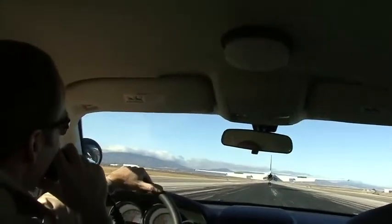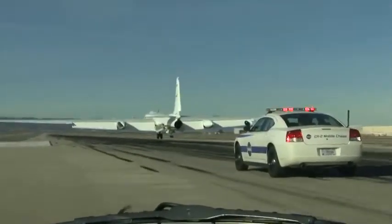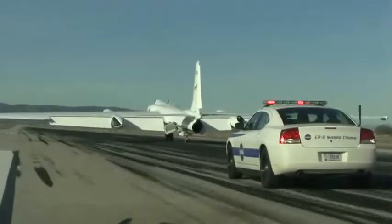That's about 20th and T. There's 10, 8, 6, 4, 4, 3, 2, little right rudder, 1, little right rudder, inches.